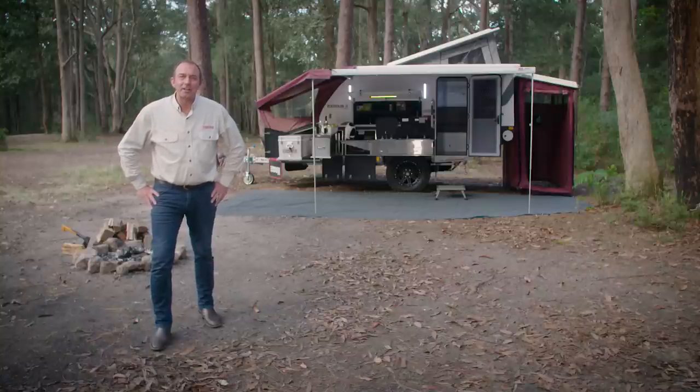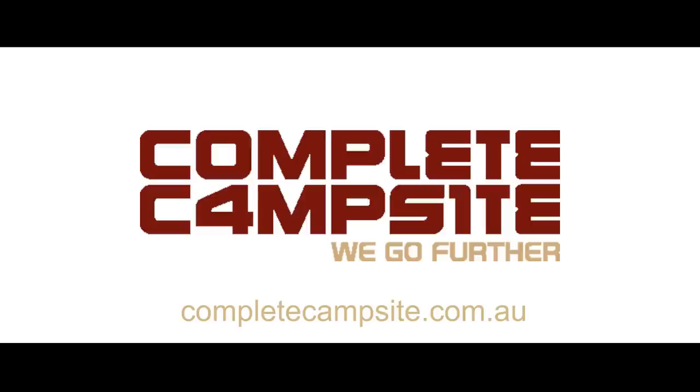Thanks for having a look at the Exodus 11. If you'd like to learn more or have a look at the rest of the range, log on to completecampsite.com.au.